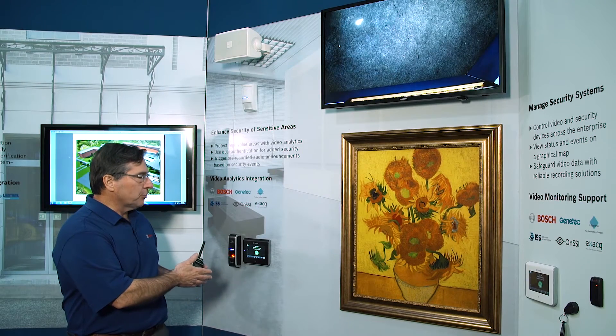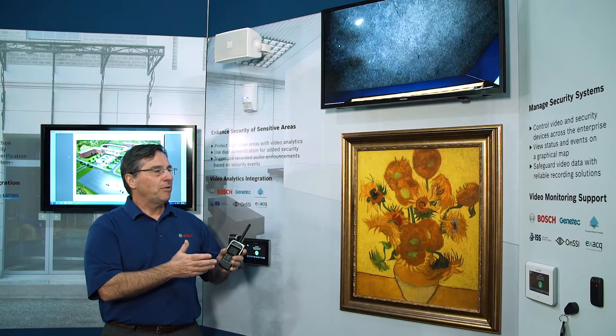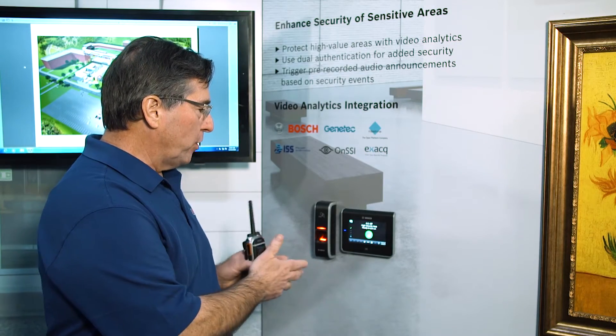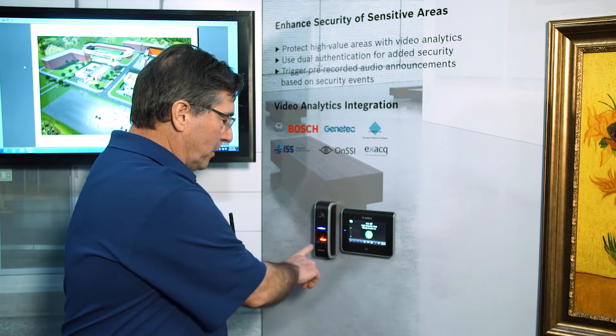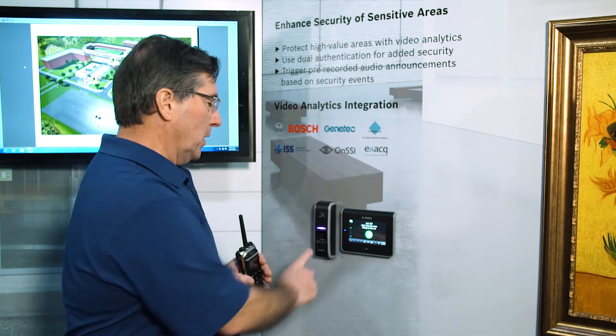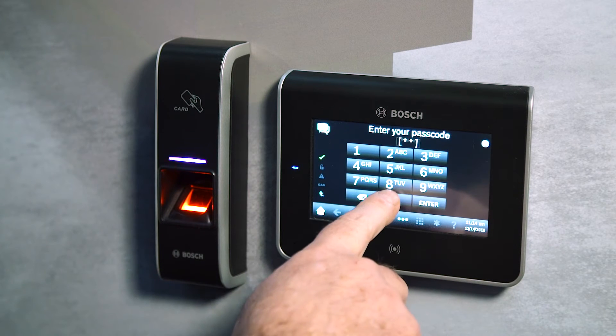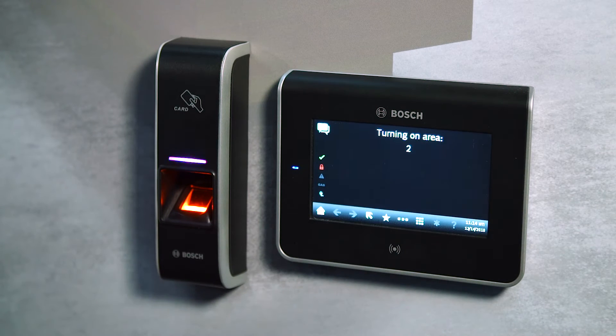In high security applications, we can use Bosch intrusion systems, IP video, and our integrated paging systems for high security applications such as cash rooms, ATM machines, and medical records storage. Here I have our intrusion system with dual authentication. It requires something I have — my fingerprint — plus something I know, a pin code, to arm the system.